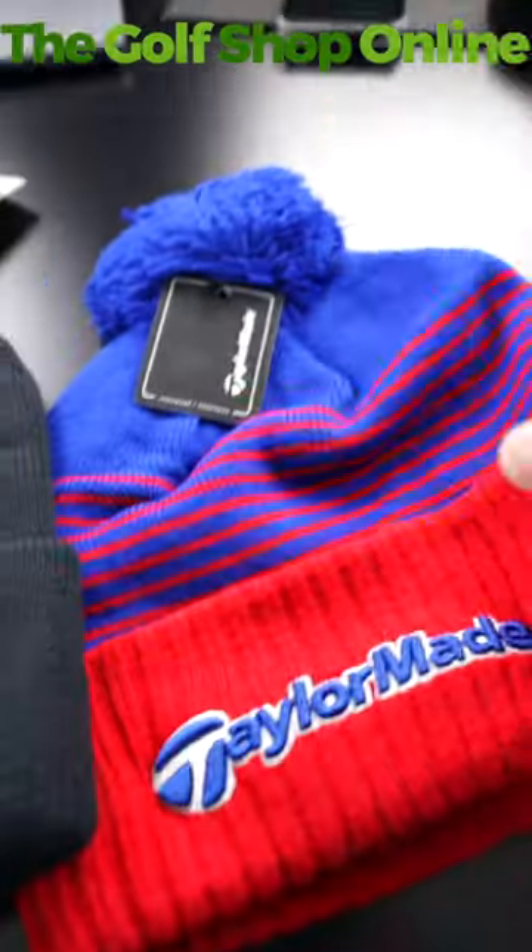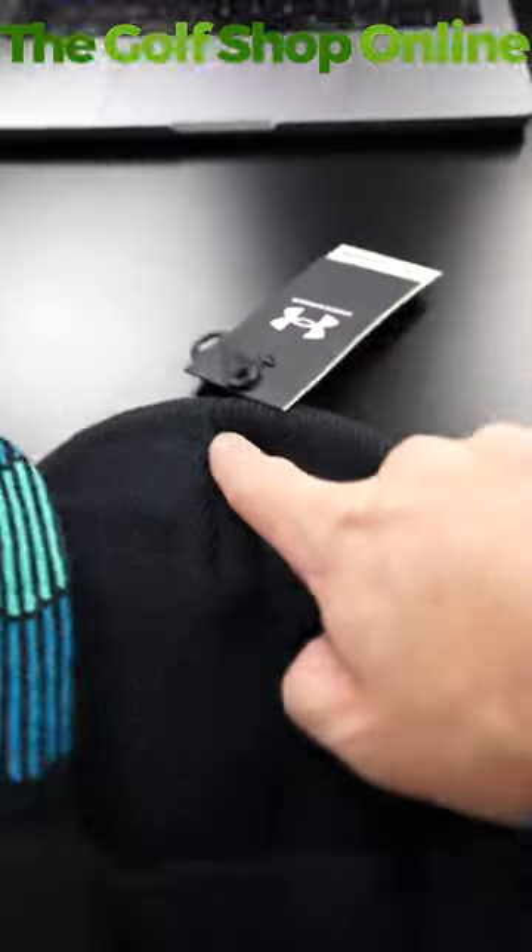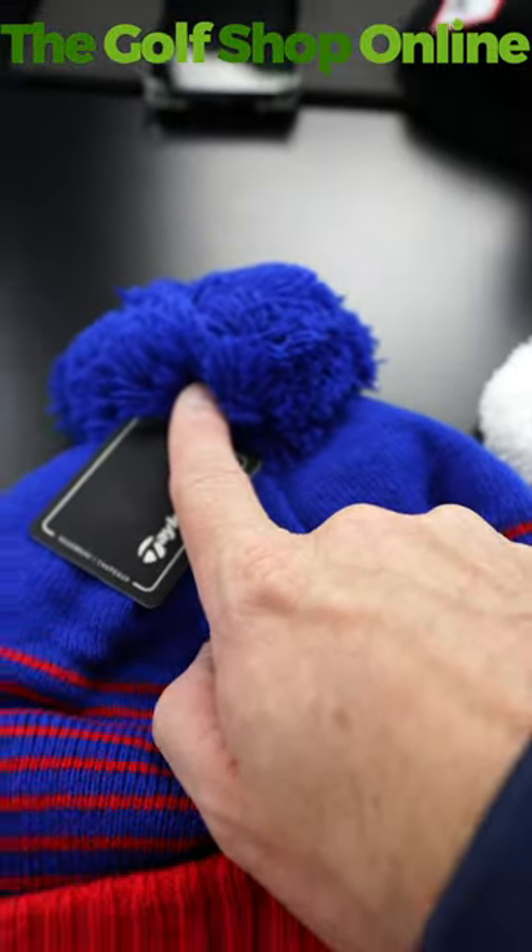These are looking good. Under Armour, TaylorMade with its funky colours — plenty of options. Which is your favourite? Do you wear one? Are you more beanie or bobble? Let me know in the comments down below.